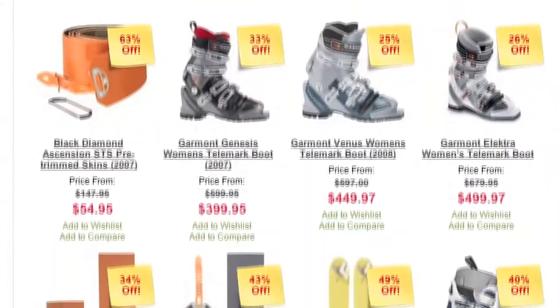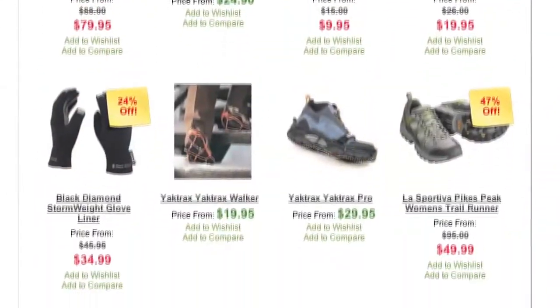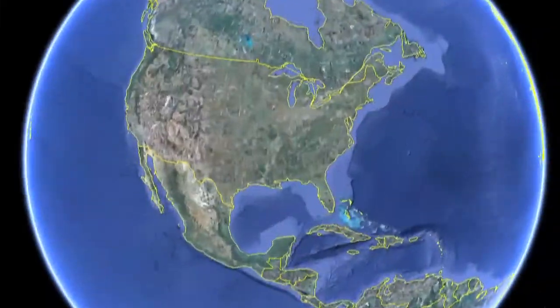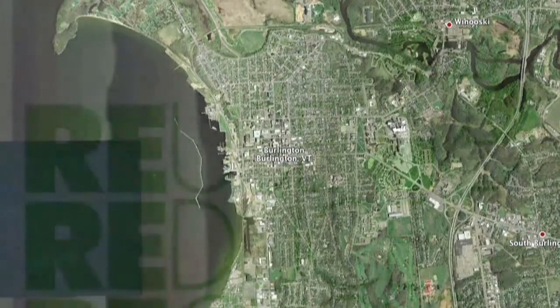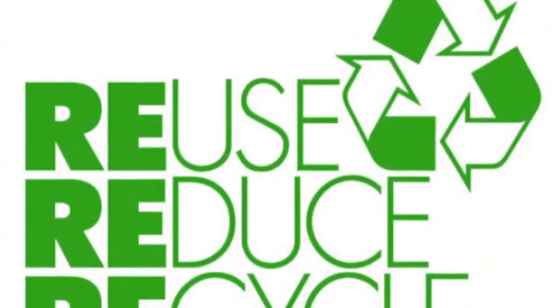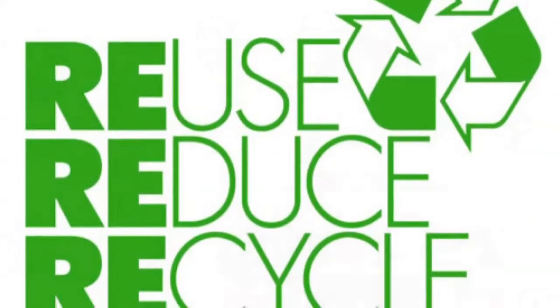Bring them your used gear and they'll sell it for you on consignment. Outdoor Gear Exchange also hosts an Ecofest party every year in Burlington to celebrate the environment and raise environmental awareness. They're all about reduce, reuse, and recycle.